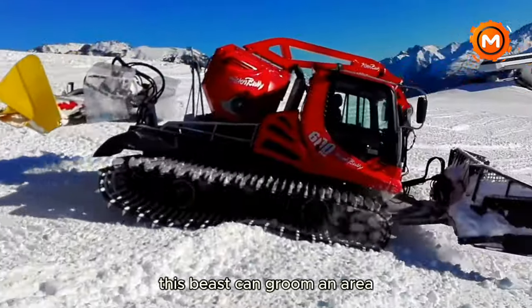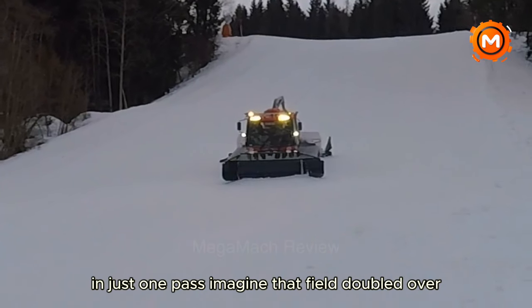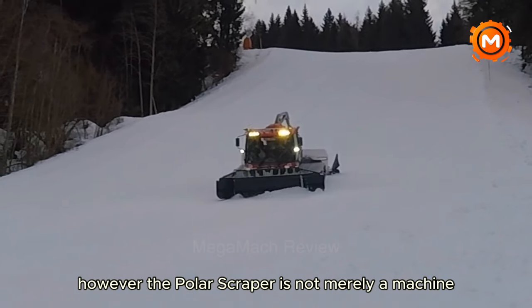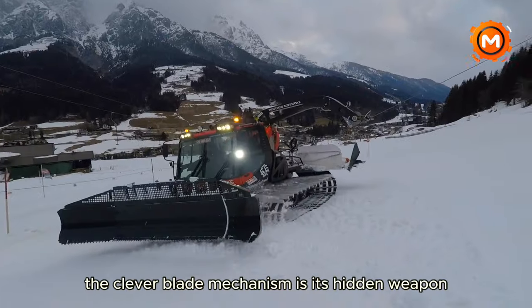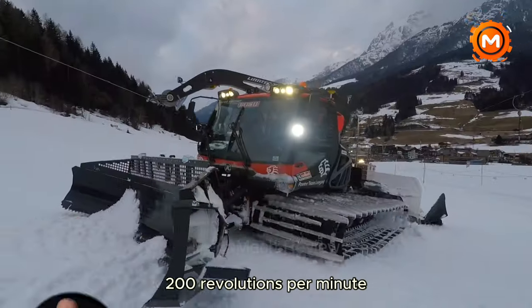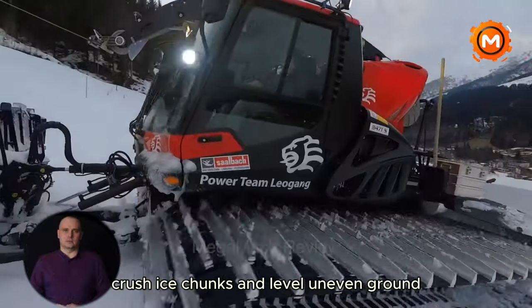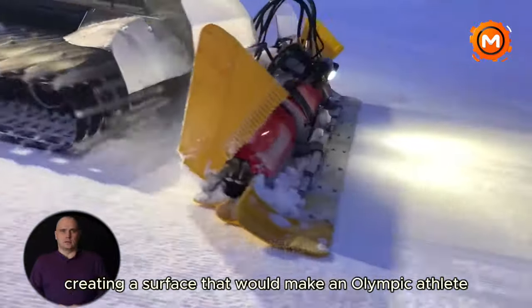This beast can groom an area the size of a football field in just one pass. The Polar Scraper's secret weapon is its clever blade mechanism. These very sharp blades, which rotate at an astounding 200 revolutions per minute, crush ice chunks and level uneven ground, creating a surface that would make an Olympic athlete proud.